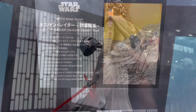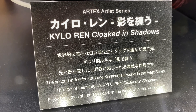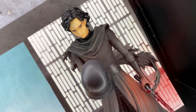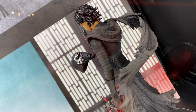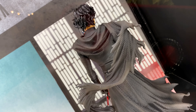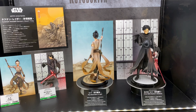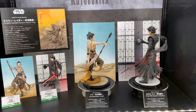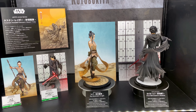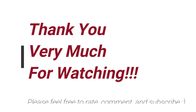They also had these Artifacts Artist Series figures — Rey: Descendant of Light, coming out in April of 2020 at a price of 15,000 yen, and Kylo Ren: Cloaked in Shadows, set to come out in June of 2020 with no price announced yet. Looking pretty cool — it's kind of anime-ish yet Star Wars, so that's cool.